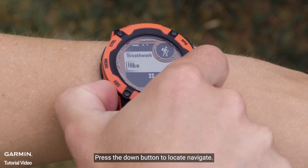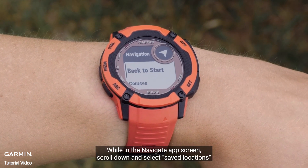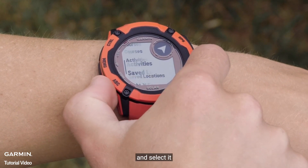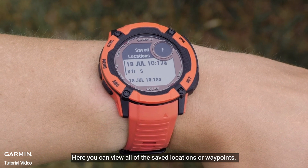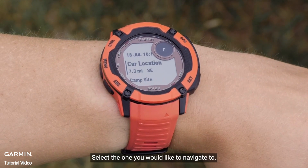Press the down button to locate Navigate, then press the GPS button to select it. While in the Navigate app screen, scroll down to Saved Locations and select it. Here you can view all the saved locations and waypoints. Select the one you would like to navigate to.